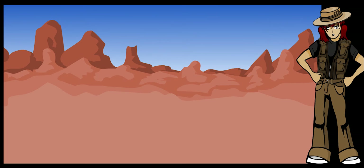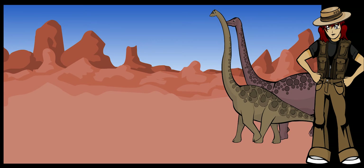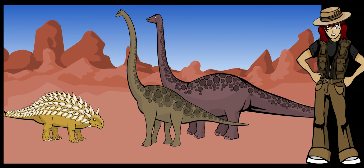Huge sauropod dinosaurs with short legs and big bodies, such as Apatosaurus, Diplodocus, and Brachiosaurus, were probably the slowest of the dinosaurs. Massive, heavily-plated dinosaurs like the Ankylosaurs were also slow.